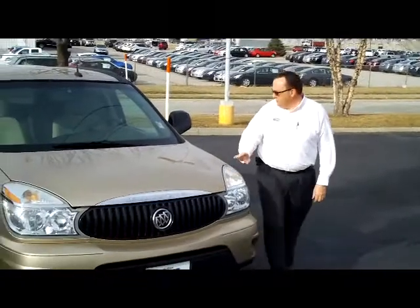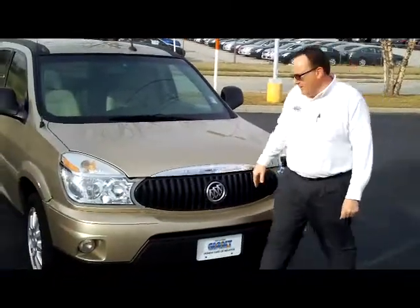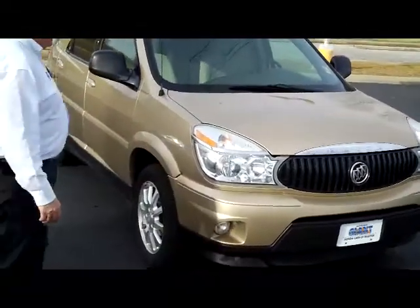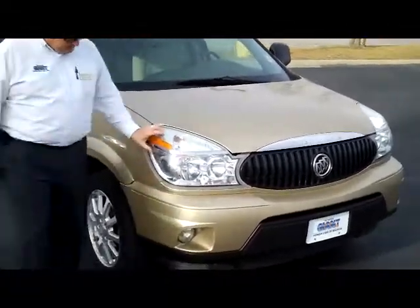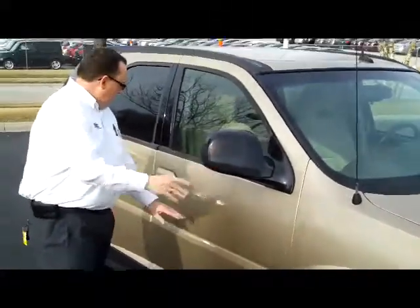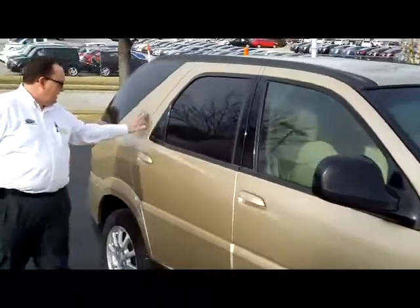I'm here to show you this 2006 Buick Rendezvous, just came in on trade. It has the 5 mile an hour bumpers in the front and the back, wrap around headlights, 17 inch alloy wheels, lots of tread on the tires, breakaway mirrors, reinforced steel door beams, and solar ray tinted glass.